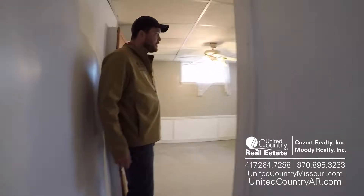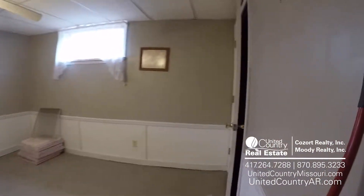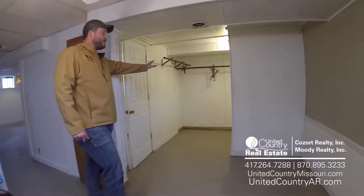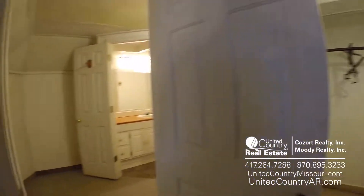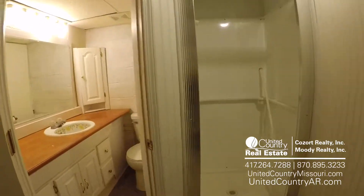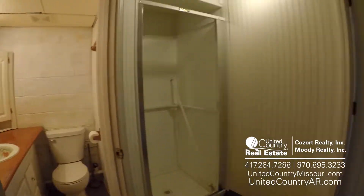We're going to come into our third bedroom now. Right back here, you can actually make a really big walk-in closet — whatever you'd like, there's tons of room. Then you have your own master bath right here. Plenty of room. So that'll do it for the inside tour of our home here.